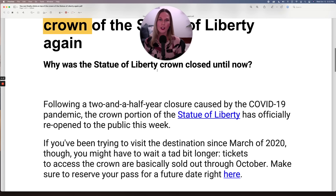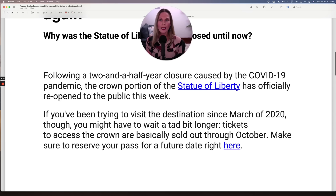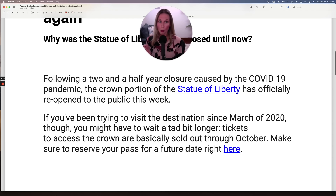Why was the Statue of Liberty crown closed until now? Let's find out. Following a two and a half year closure caused by the COVID-19 pandemic, the crown portion of the Statue of Liberty has officially reopened to the public this week.